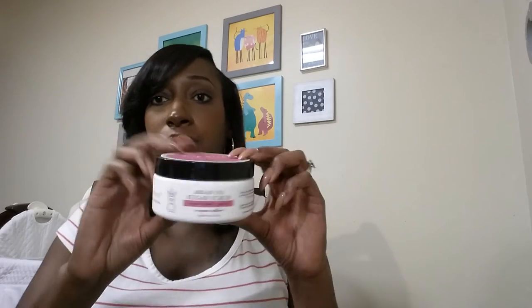I also got a Deep Steep argan oil sugar scrub. That's how it looks — they kind of just made up a price since it didn't have a price tag, but it was $4.99. You use it to scrub off all the dead skin. It smells good too — like I said I couldn't handle scents at first but now I can. This one makes you want to lick it.